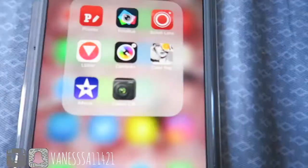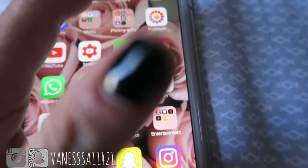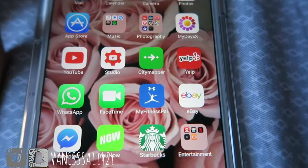My Days app is for tracking that time of the month — so I can know when it comes again, when it finishes, and all that. I also have YouTube, which is this channel, so subscribe!